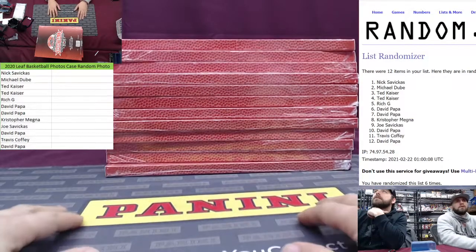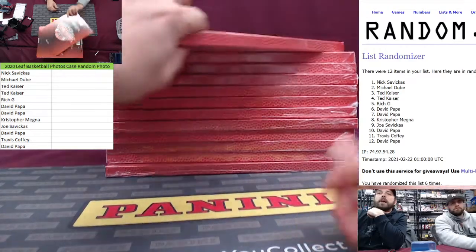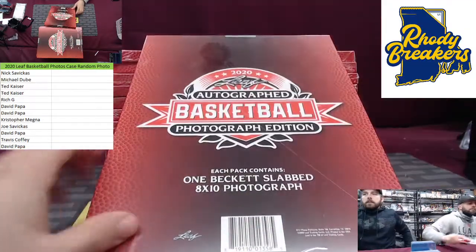No rhyme or reason to this. Papa's getting which one — the last one? Oh, he's in the middle too. We have no idea what number's the best one. Good luck. Nick Savikas up first.